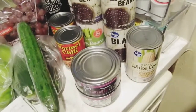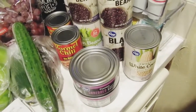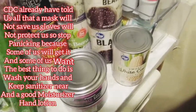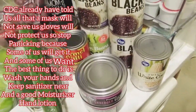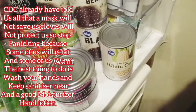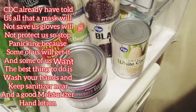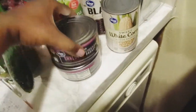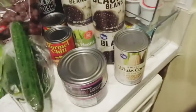Everybody at Kroger's was really nice. I did see a couple of people wearing masks but no gloves, which doesn't make sense to me — you can get it through your hands too. The CDC already said for Dallas that you don't need to wear a mask or gloves because you can get it regardless. The only way you won't get it is if you stay in your house for the next three to six weeks.